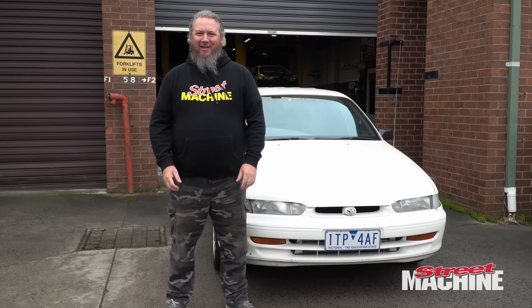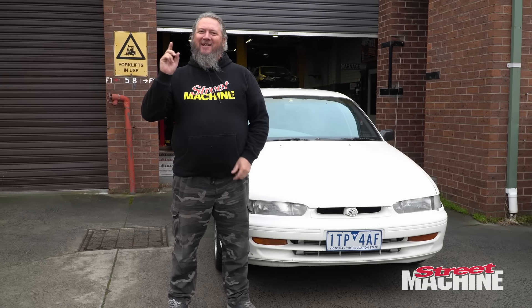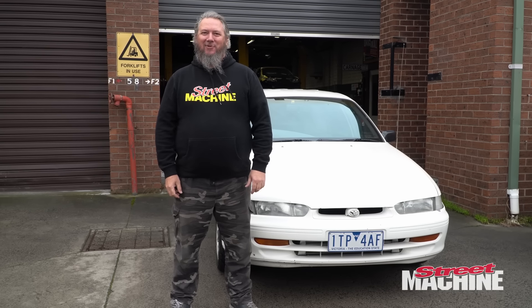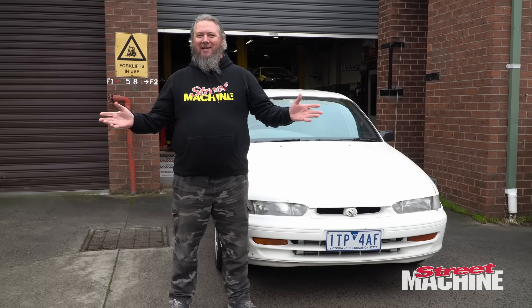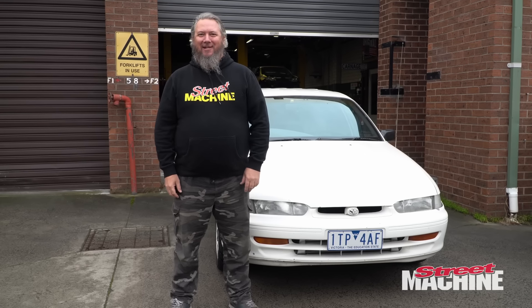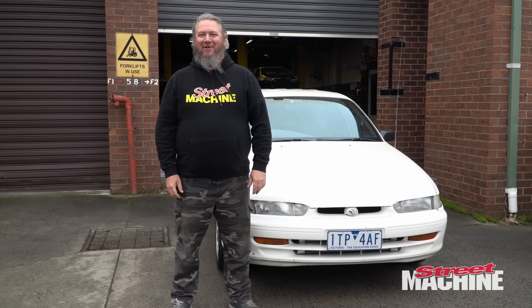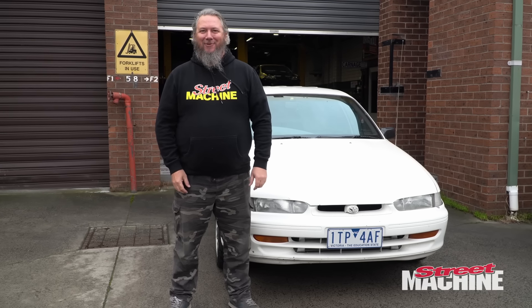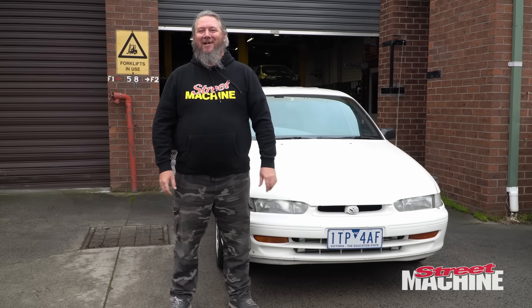By now everyone knows that the Lexham makes a lot of power. It is very fast — it is both the best and worst sleeper in the country. It looks awesome as a sleeper, but everyone knows what it is now, so it's also not a sleeper because they go, 'that's that wagon.' It makes over 700 horsepower at the tyres. It's stupidly fast.